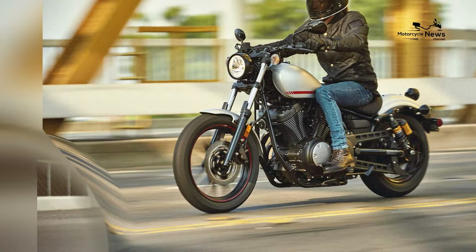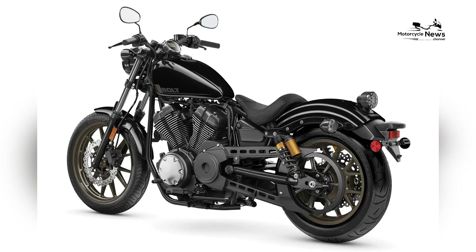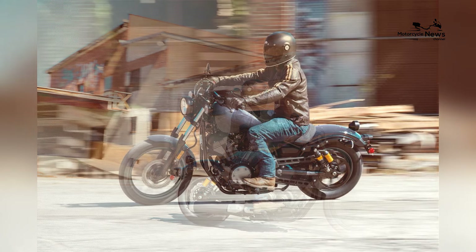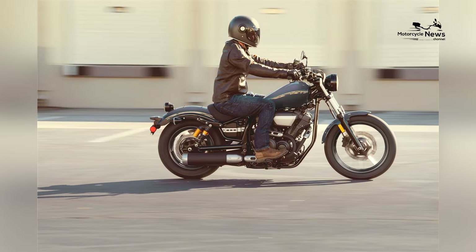Powering the Bolt R-Spec is a peppy 942 cubic centimeters air-cooled V-twin engine, reflecting Yamaha's commitment to providing accessible power and a distinctive pulse to the rider. The engine's design focuses on torque delivery, producing 59 lb-ft, offering a responsive and engaging performance for riders seeking a blend of power and simplicity.